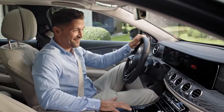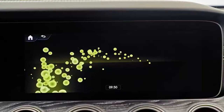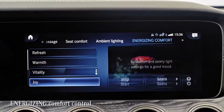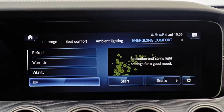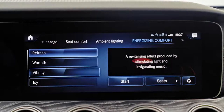Those programs combine, for example, music, massage, and center display visuals in order to relax or vitalize you. The system comes with different programs that relax or energize you during the different stages of your drive. They're based on algorithms and data that know how long you've already been driving or how tired you are.